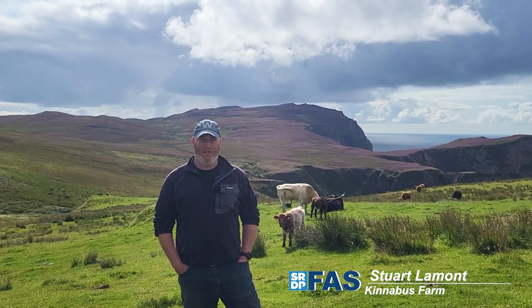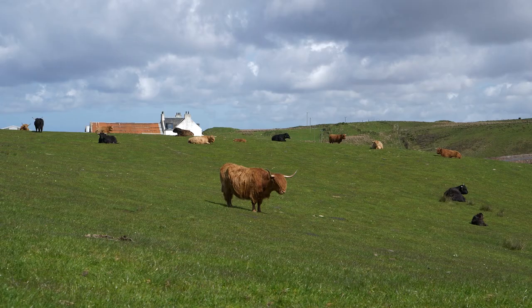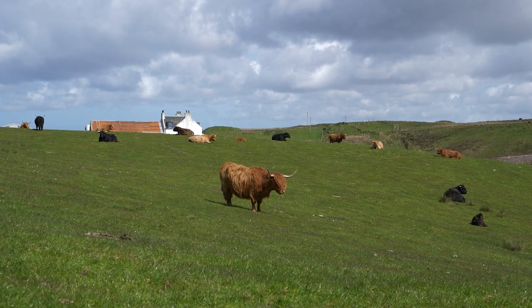Hello, my name's Stuart Lament. I'm farm manager here at Kinnebus Farm on Islay. It's an RSPB farm. We're managing livestock for conservation grazing for bird species.